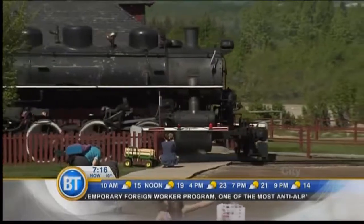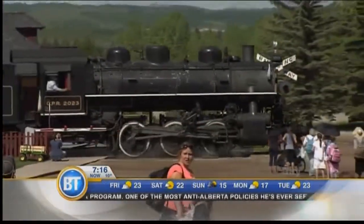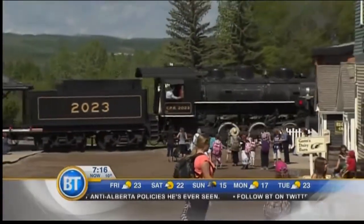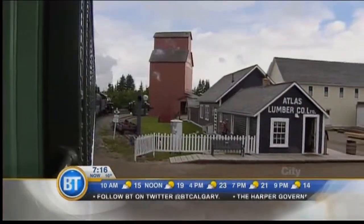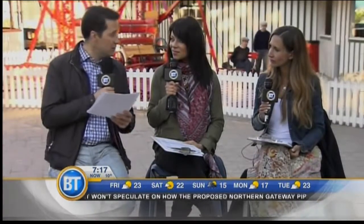A big thank you to Russ and Fireman Sheridan for letting me into their home, so to speak. You can actually win doing what I did — be an engineer for a day. Heritage Park is currently hosting an Engineer for a Day contest. You get an official Heritage Park train crew costume, you join the crew to prep the train for the day, you get a one-hour ride like I had, and you blow the whistle.